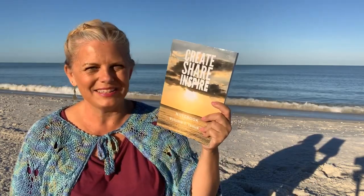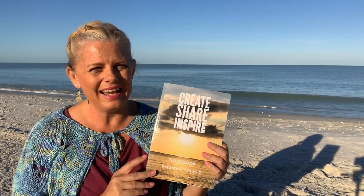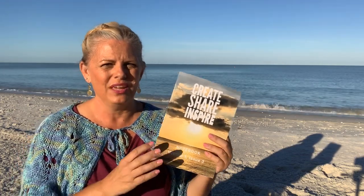Let's go back to our journal. We're in volume one, issue three of the Create, Share, Inspire notebook. If you're interested in buying any of my notebooks, they're available on my website and on Amazon Prime all over the world in English and in Spanish so far.